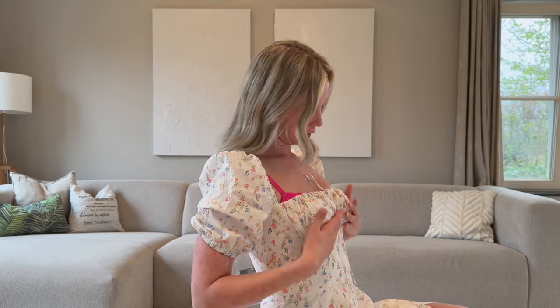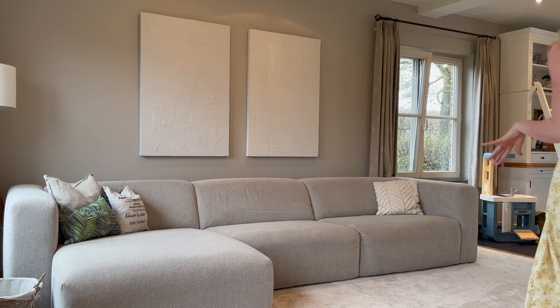For the boob problem I'm going to try putting my best push-up bra underneath, but it's also not really doing a whole lot. Sadly, okay — next dress.